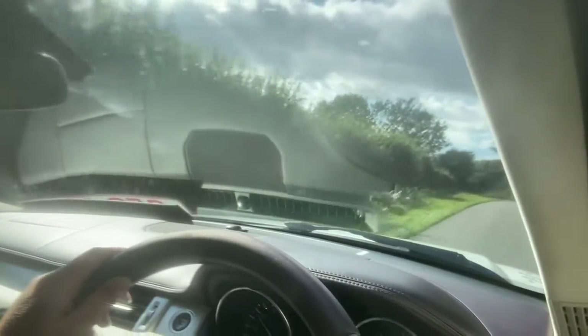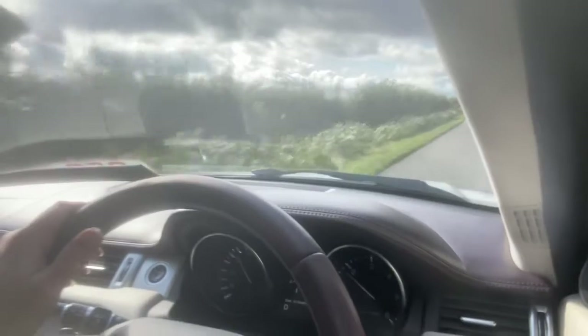Welcome to CarFirm. This is a virtual test drive in our 2012 Range Rover Evoque, 2.2 litre diesel SD4 Prestige. This is the all-wheel drive version.